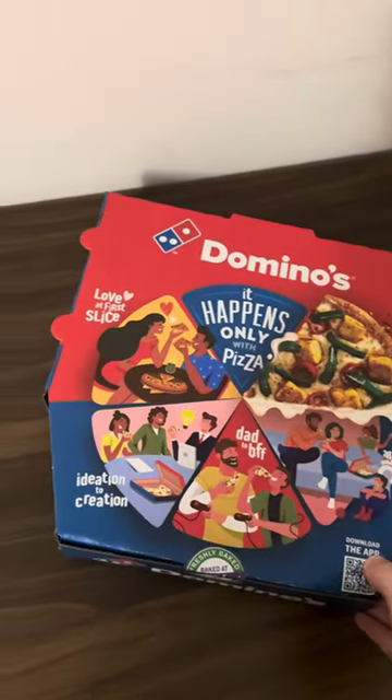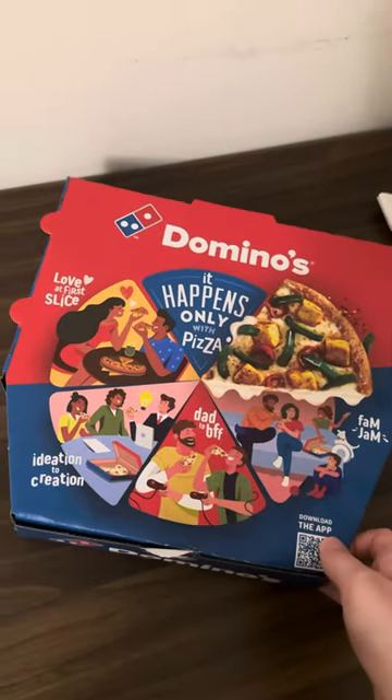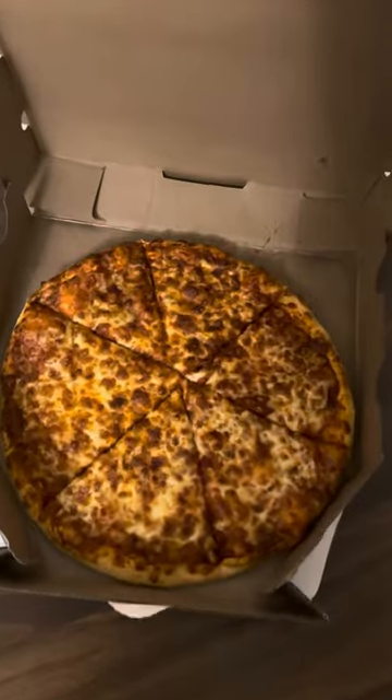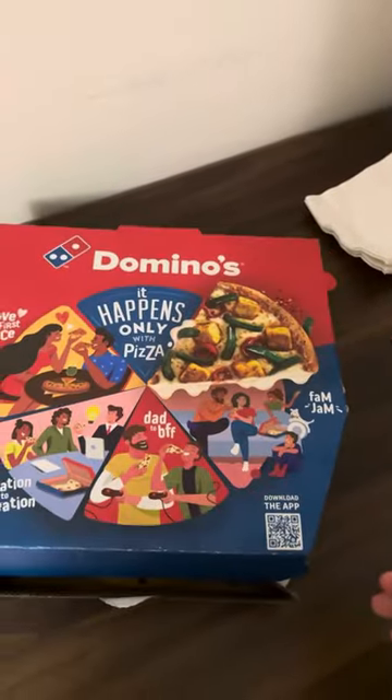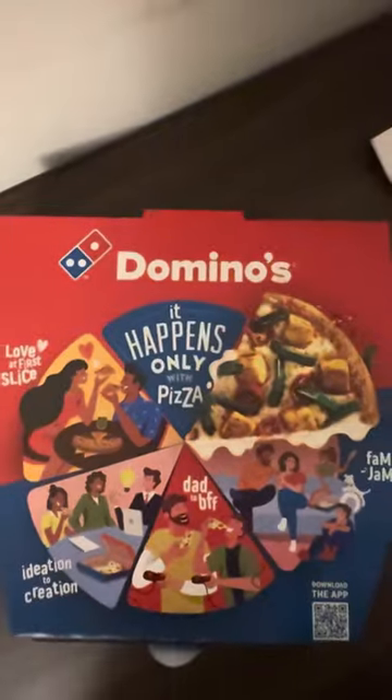And finally, the margherita. We can finally get into it. It was okay — it didn't taste like home. The slicer cutter needs to be sacked. But yeah, it was okay. To be honest, I don't think I'd be having Domino's again.